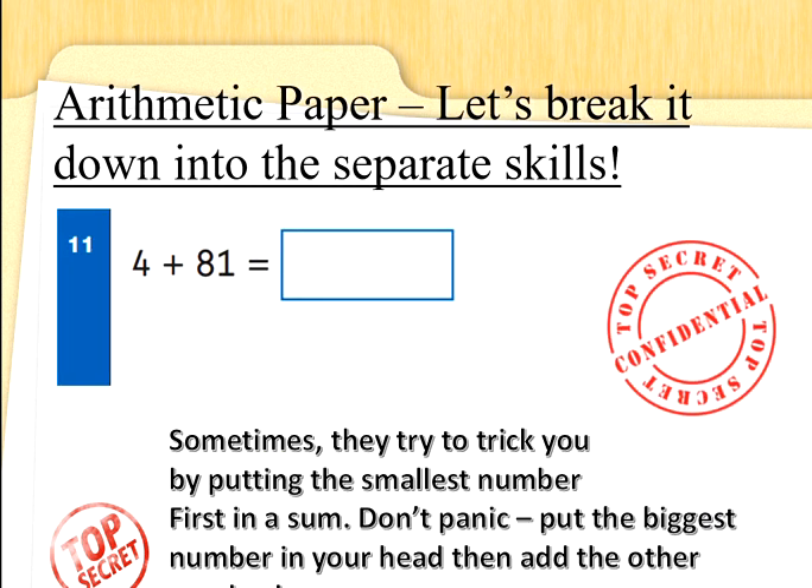Let's look at this question: 4 add 81. Don't get nervous. They've put the biggest number at the end to try and trick you. You need to put the biggest number in your head and add the other number. So let's turn 4 add 81 into 81 add 4. Let's put 81 in our head and add 4 more: 82, 83, 84, 85. Well done — don't let them trick you, Special Agents.